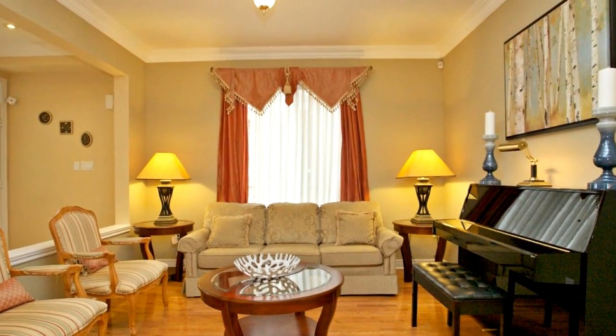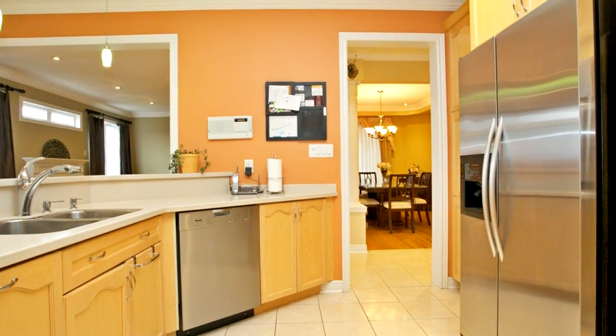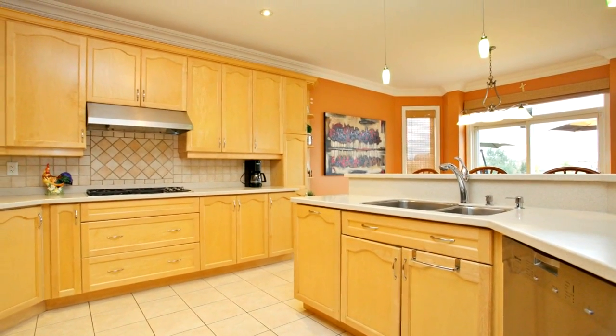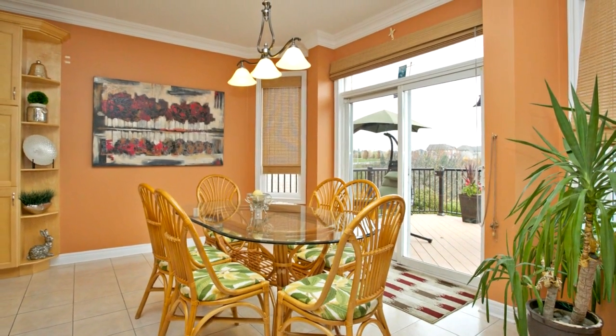This four-bedroom, five-bathroom home is sure to impress with its nine-foot ceilings, brand-new hardwood and ceramic flooring, and generous-sized rooms. This home has so much to offer. You're sure to be impressed. Call today for your private showing. You won't want to miss this listing.